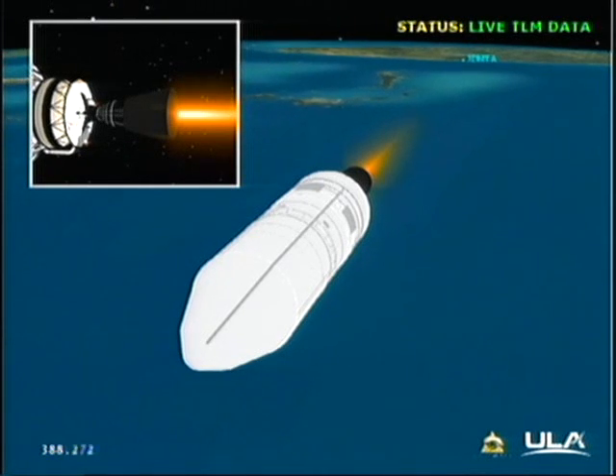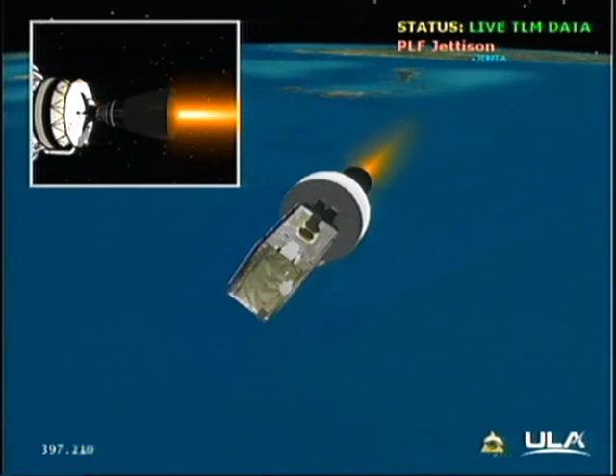Standing by for fairing sep. This is Delta Mission Control at L plus 6 minutes and 51 seconds. We've just seen the successful liftoff of the NRL-32 mission for the National Reconnaissance Office, and at this point all systems continue to operate nominally. Liftoff occurred at 5:58 p.m. Eastern time this evening. I'd like to thank Steve Agate for his support of today's broadcast.